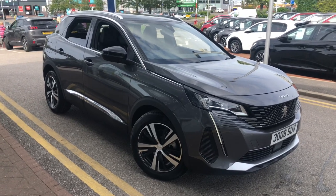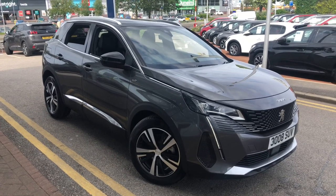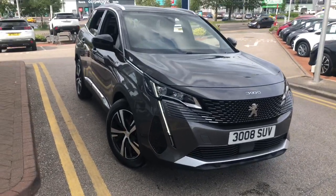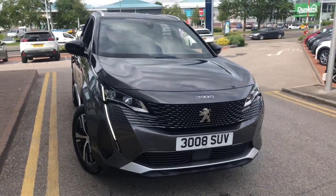Hello everybody, I'm James, and I'm going to give you a quick walk-around tour for our latest used car in stock. This is a Peugeot 3008 GT in Nimbus Grey.